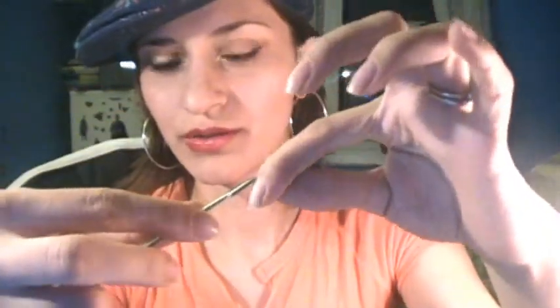I also bought this cuticle pusher for pushing your cuticles back, and the other side is for cleaning under your nails. I didn't have any tools at all. I also need a cuticle cutter, but that's for later.